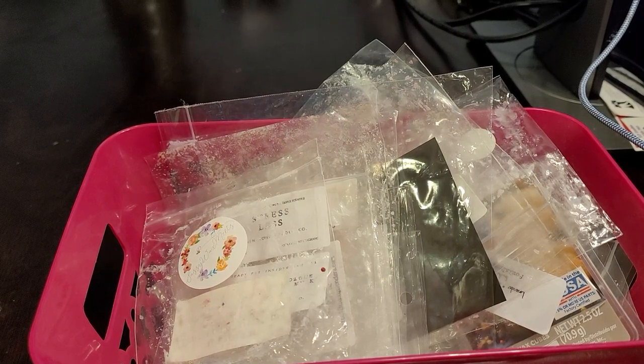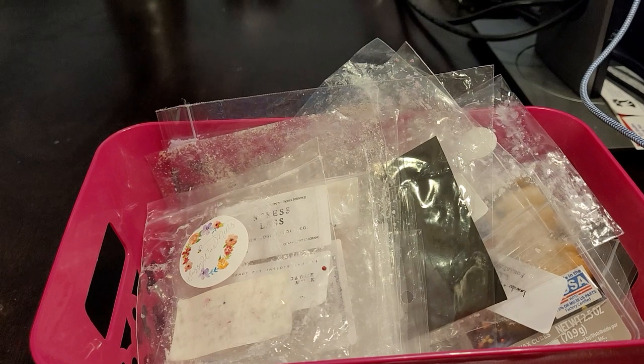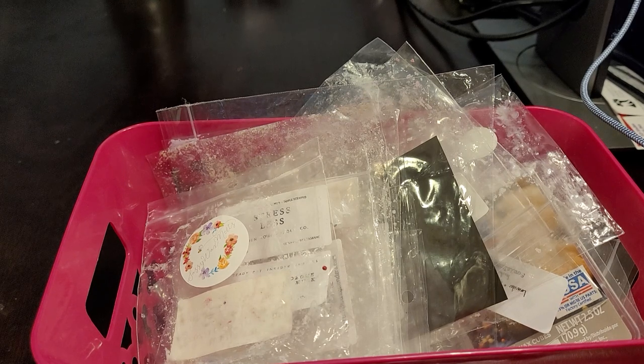Hi everyone, welcome back to my channel. Tashaun here and I am back with a new video. This one is going to be what I melted for the month of May. I am sorry that this is late — things did get kind of busy and hectic so I wasn't able to film this earlier in the month.